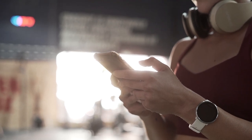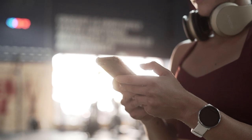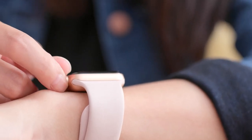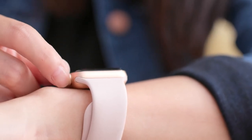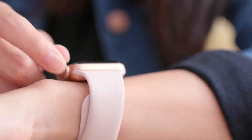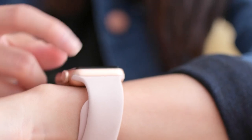Wearable gadgets have become increasingly popular in recent years, with a wide range of options available for consumers to choose from. New wearable technology devices are continuously being developed with the goal of streamlining daily tasks. From fitness trackers and smartwatches to virtual reality headsets and smart clothing, these devices offer a range of features and benefits that can enhance our daily lives.